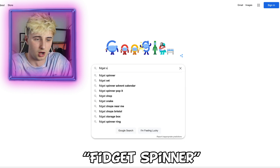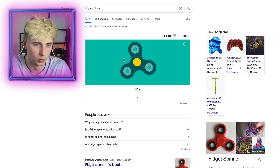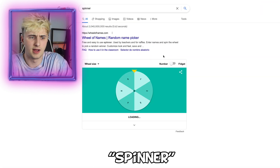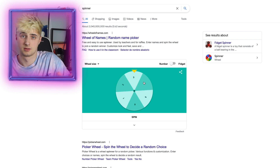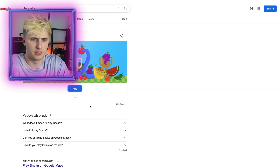Type in 'fidget spinner' and now we have our own virtual fidget spinner — this is so fun. Next up, type in 'spinner' and now we have our own number spinner. Pretty cool.